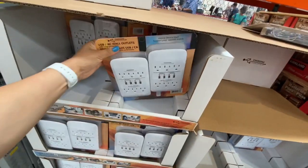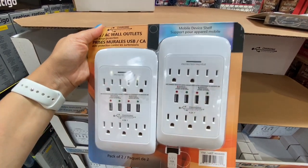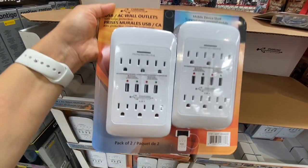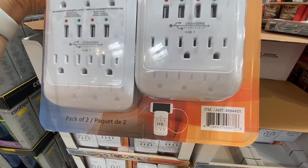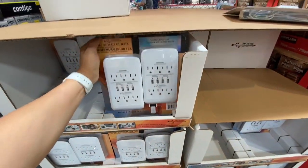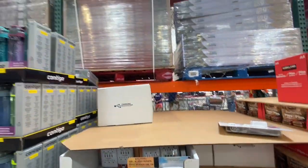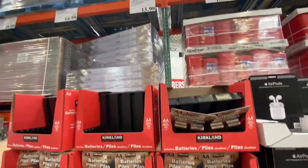These are the USB or AC wall outlets — you get two in a pack and it has a mobile device shelf at the bottom where you can put your cell phone while it's being charged. The pack of two was 14.99, reduced by about five dollars from the regular price of 19.99.